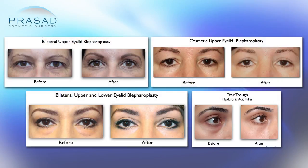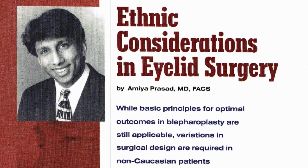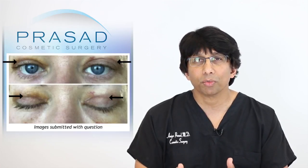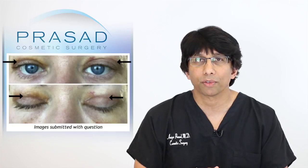Eyelid surgery — upper eyelid cosmetic and reconstructive surgery — has been a significant part of my practice, and I've published about the best ways to handle different skin types when it comes to these types of issues. When I look at your photos, I notice that you have some bruising and yellow discoloration, which makes me think that the eyelid surgery was relatively recent — perhaps in the past few weeks.